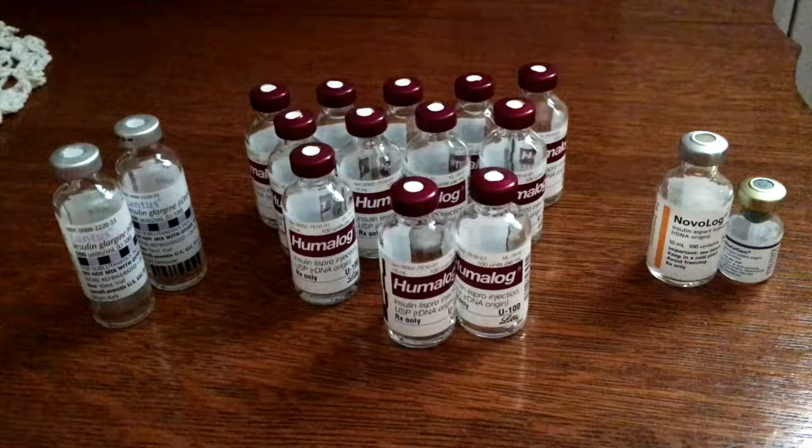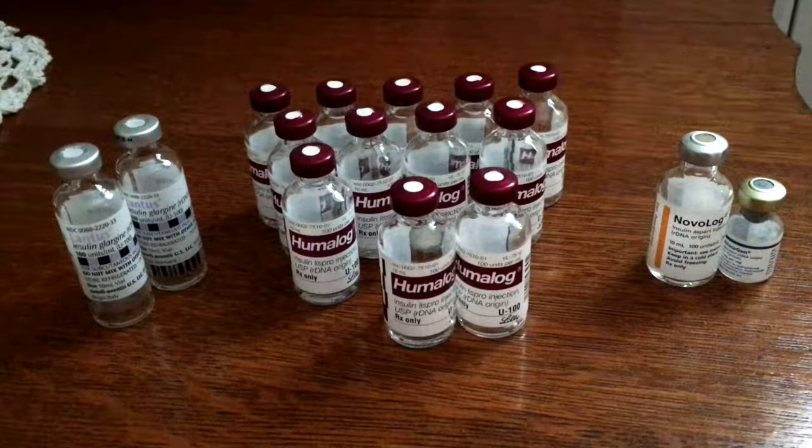I'm a Type 1 diabetic and I like to get the word out — it just feels good.